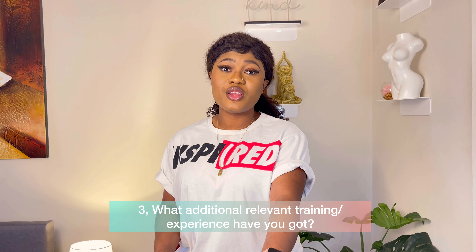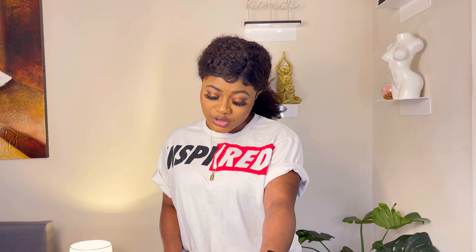The third question is: what additional relevant training or experience have you got? Take note of the word 'relevant' — some training won't be relevant to that application. For example, when I was applying for a particular role, I checked the person specification and they needed someone with management training. I had a certificate from a soft skills and management course I did, and I included that in my supporting statement.